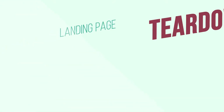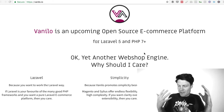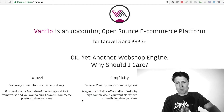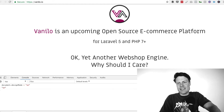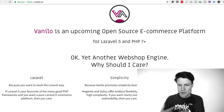Hey everybody, Justin Jackson here and I thought it was time for us to do another landing page teardown. This week we are looking at Vanillo.io. I've just loaded it up — these are my first impressions. Remember that my advice isn't always going to be perfect, but these are some high-level ideas I think Attila could use to improve this page.